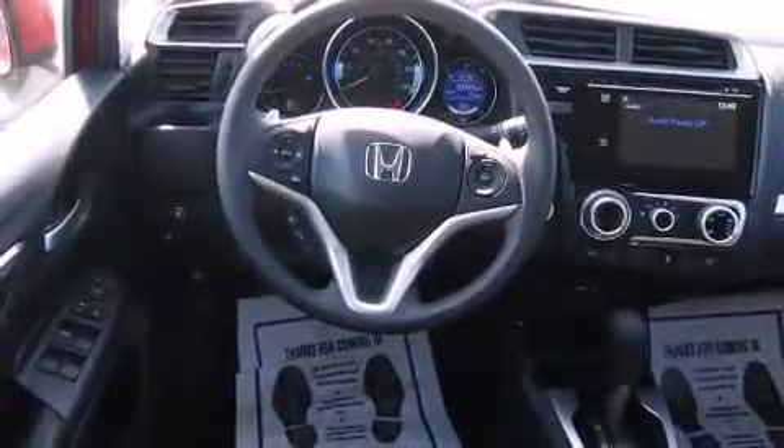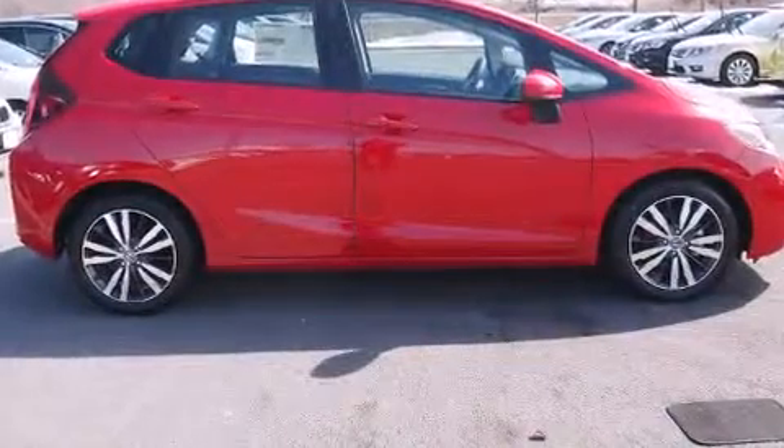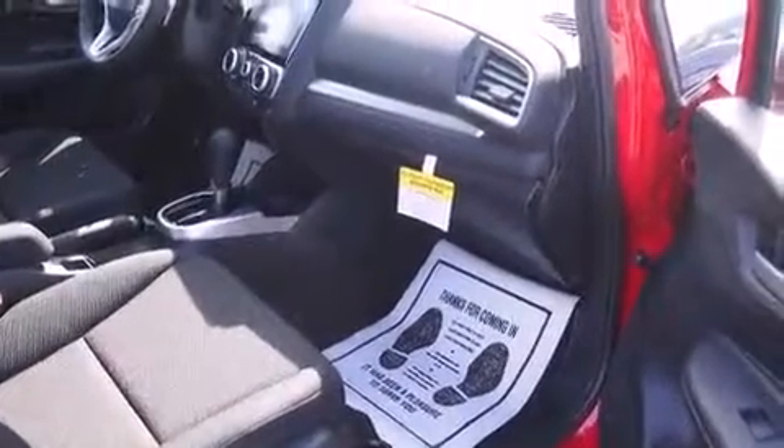Honda ensures the safety and security of its passengers with equipment such as head curtain airbags, front and side impact airbags, traction control, ignition disabling, and ABS brakes. Brake assist technology provides extra pressure when applying the brakes.